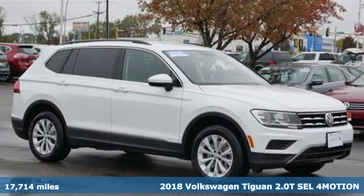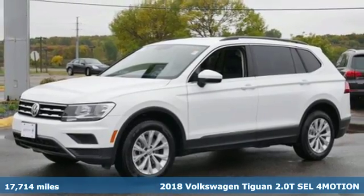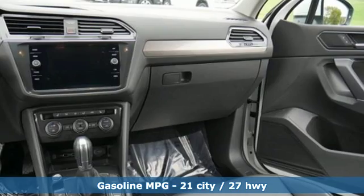Here's a 2018 Volkswagen Tiguan. No matter how rugged the path is, you'll be traveling in premium comfort. It comes with the features you need and, better yet, want.